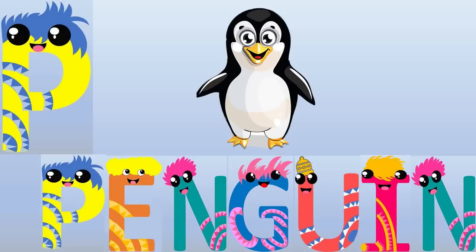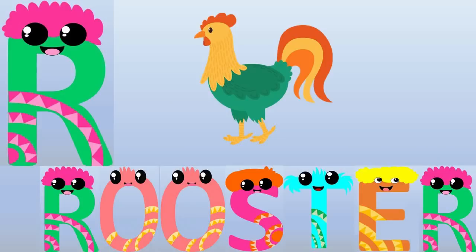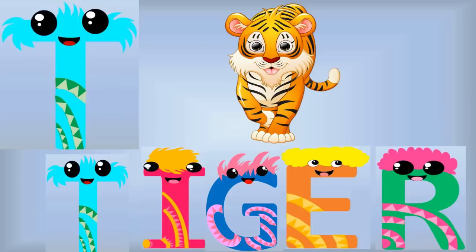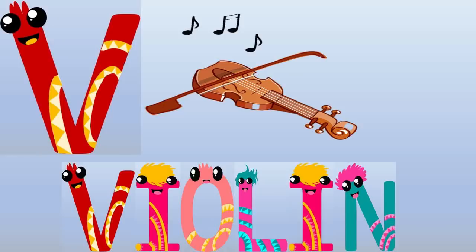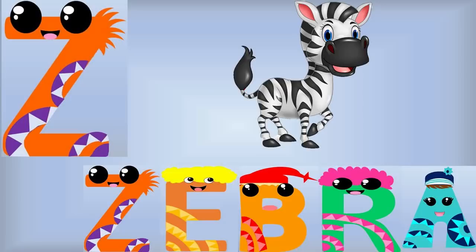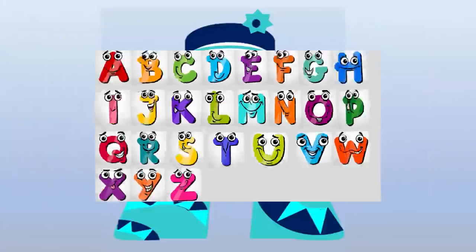P for Penguin, Q for Queen, R for Rooster, S for Sheep, T for Tiger, U for Unicorn, V for Violin, W for Walrus, X for Xylophone, Y for Yoyo, Z for Zebra.